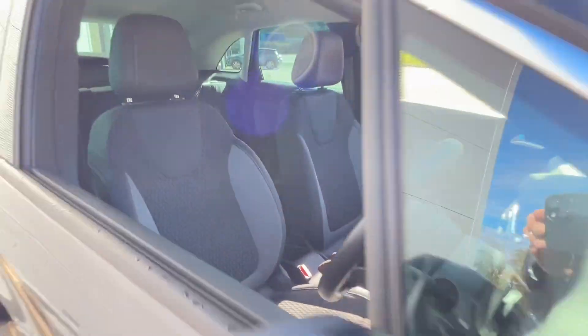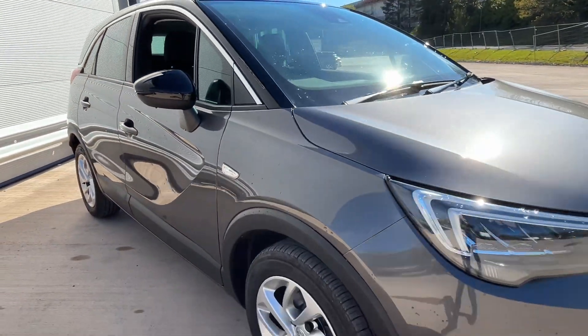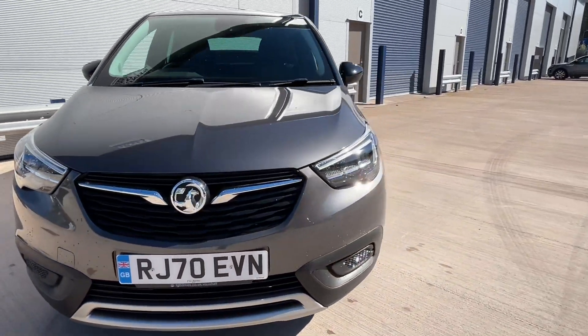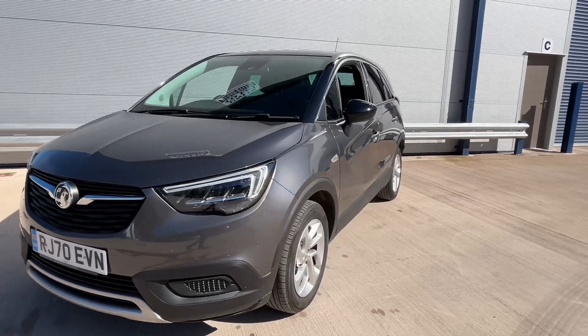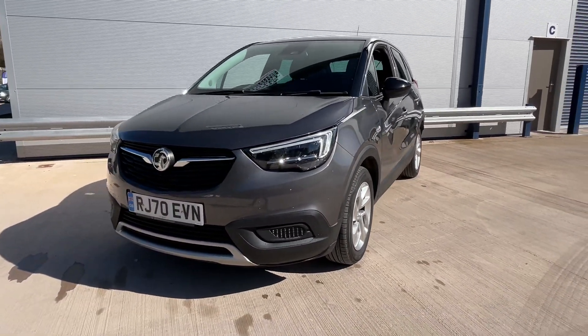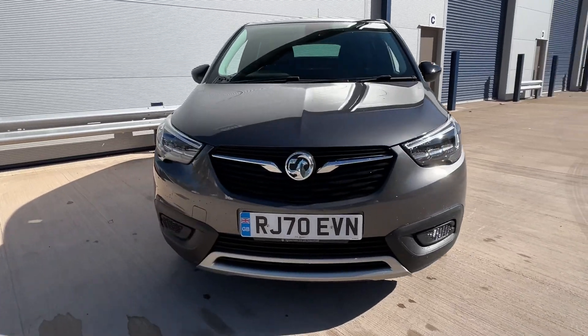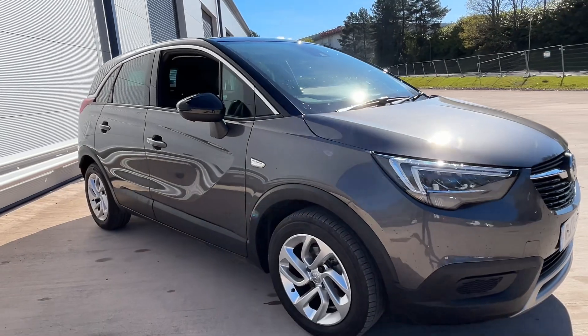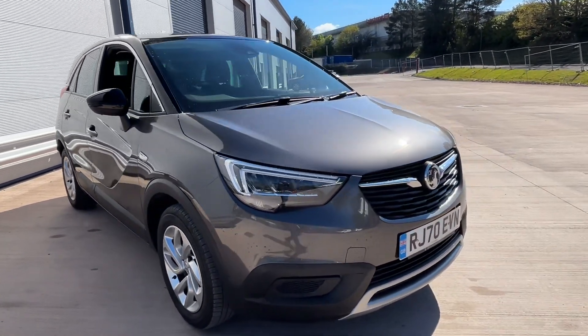This car has had a brand new service and a brand new MOT, just to make sure everything's in tip-top condition for you. For that added peace of mind, we'll give you a three-month warranty which can be used at any VAT-registered garage in the UK. You'll also get 12 months AA roadside assistance.